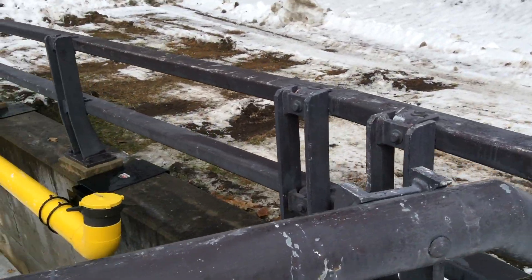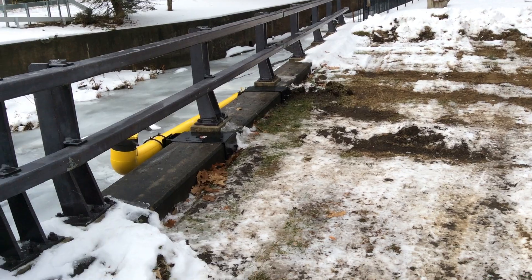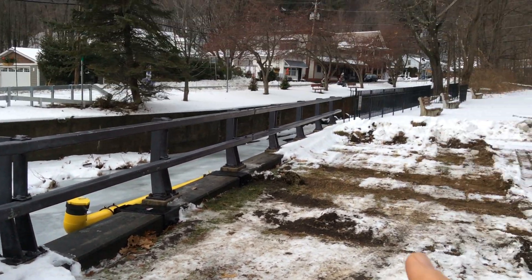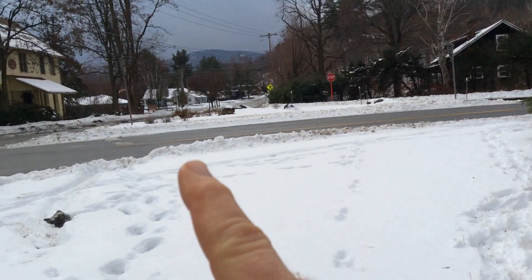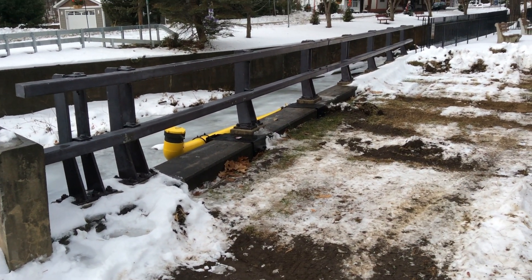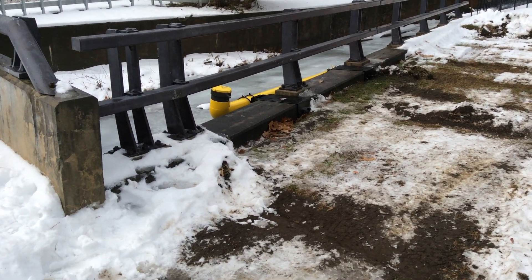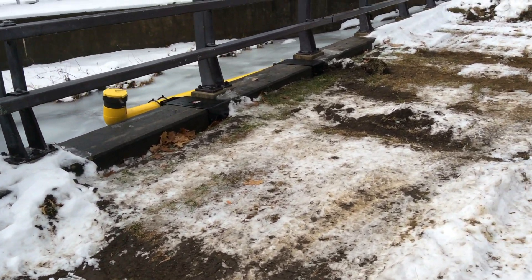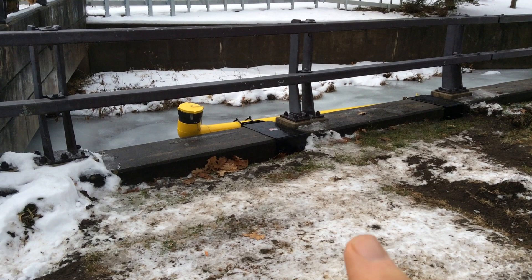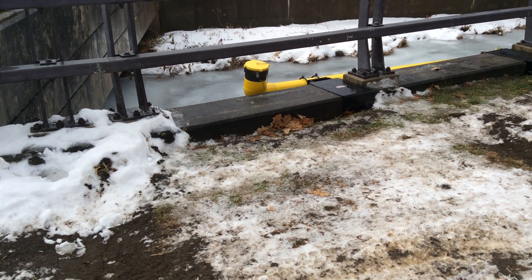It actually works out really nice because this is a good place for a fire truck — this is right down in the village, the main downtown area of Hague. You've got buildings back in there and buildings down that way, and this gives a good place for a pumper to pull in. They keep it plowed and they can draft out of here. When deployed, this suction head lives between these rails on the water side.